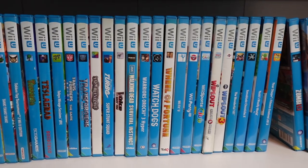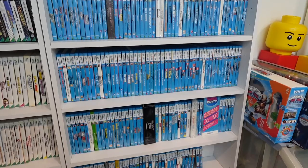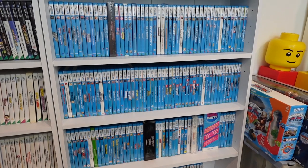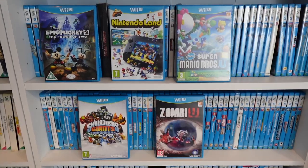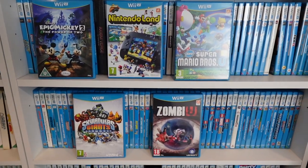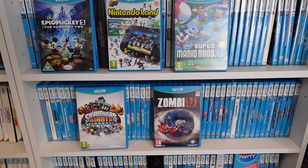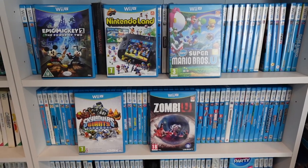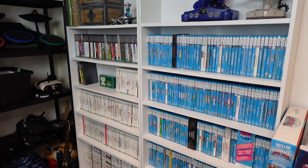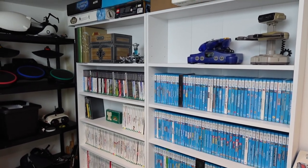So unless I come across them for really cheap, right now I'm just happy to have the games. I started collecting for the Wii U back in 2012 when I got my first Wii U on Christmas Day, wherein I got 5 games: Disney's Epic Mickey 2, Nintendo Land, New Super Mario Brothers U, Skylanders Giants, and Zombie U. Over the course of the console's lifetime I accumulated around 20 to 30 games for it.